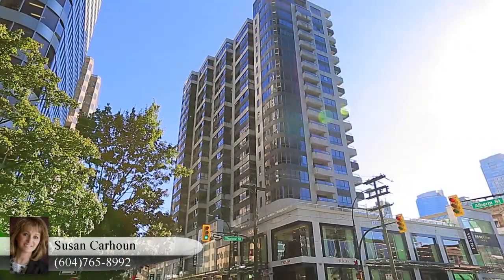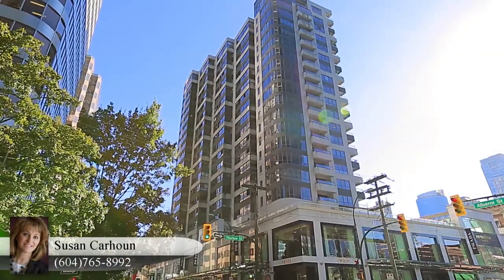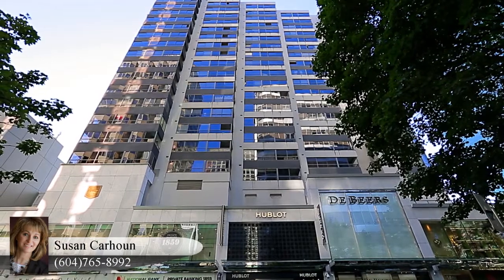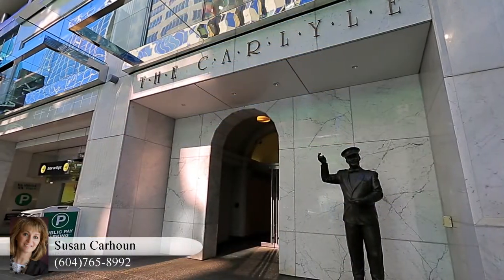The Carlisle Building is located in the heart of downtown Vancouver, putting you steps away from world-class shopping, dining and nightlife.